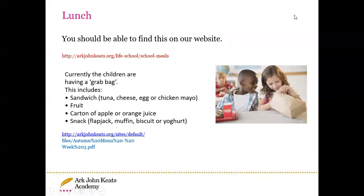Lunch is available. Currently we have a choice of sandwiches — tuna, cheese, egg, or chicken — which the children get to choose daily. You are also very welcome to bring a packed lunch. If you do bring a packed lunch, please ensure that it is healthy. No sweets or fizzy drinks. No nuts at all, please.